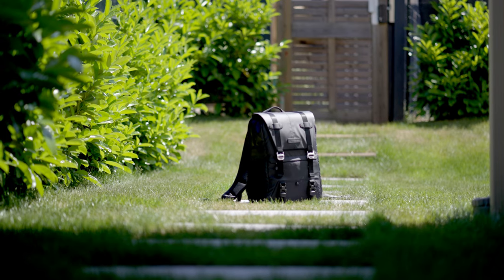Bonjour les filmmakers, j'espère que vous allez bien. Aujourd'hui, on se retrouve pour une nouvelle vidéo. Et je vous présente le sac à dos 20 litres de K&F Concepts.